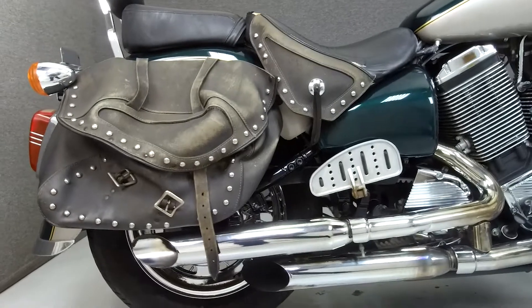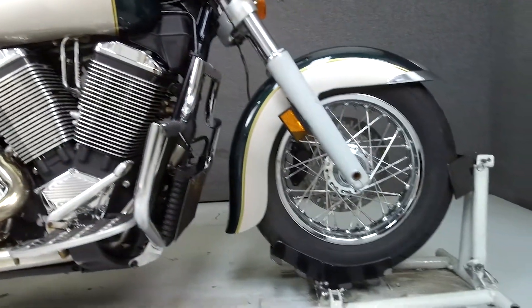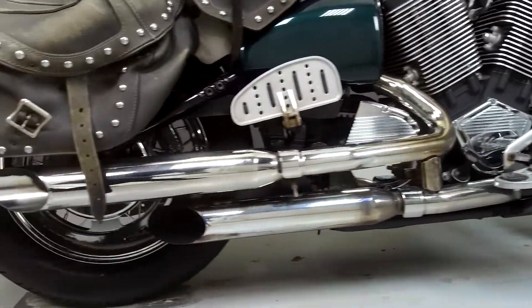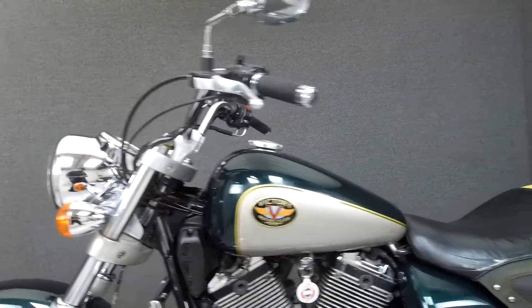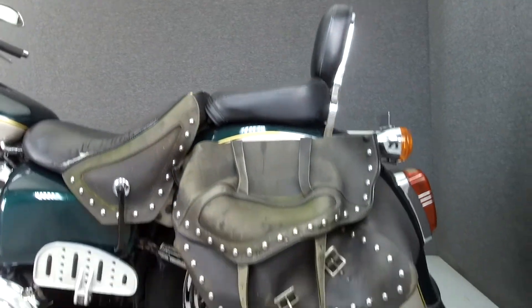Powered by a 1,507cc engine with a 5-speed transmission, the V92C puts out 67 horsepower at 5,500 RPM and 86 foot-pounds of torque at 3,000 RPM. It has a seat height of 28 inches and a dry weight of 685 pounds. This bike has been upgraded with an engine guard and aftermarket exhaust.